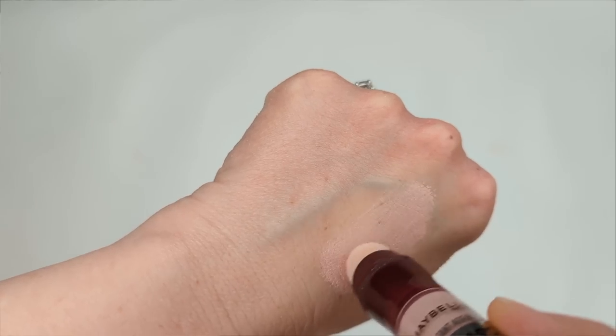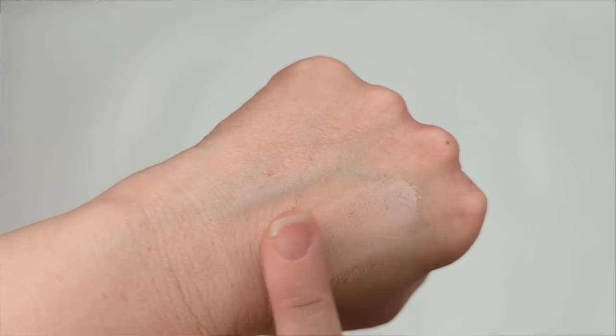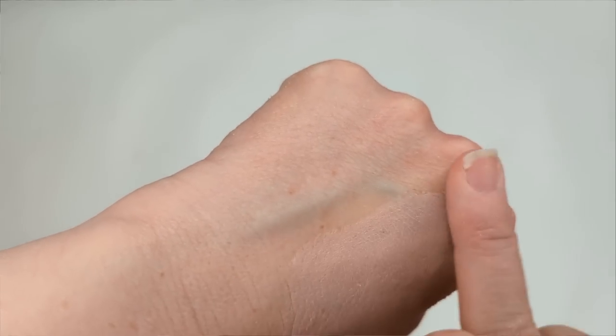For concealer, your top pick was the Maybelline Age Rewind Eraser — I've loved this one for so many years, and it won by a landslide. It has a really thin lightweight texture, looks pretty much invisible under your eyes, and is very forgiving if you have fine lines or dryness. It doesn't give a ton of coverage but it's great at brightening up your under-eye area. In the number two spot we had the Elf Hydrating Camo Concealer. Honorable mentions include the Catrice True Skin Concealer, the Maybelline Fit Me Concealer, Milani Conceal and Perfect, and the NYX Bare With Me.